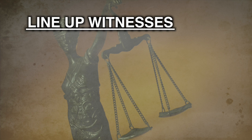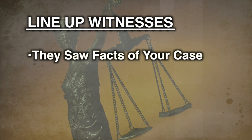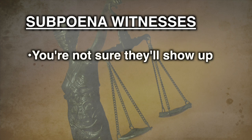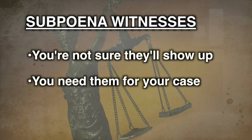You may want to call witnesses at your hearing. If someone knows the facts of your case because they saw them happen, his or her testimony may help your case. If you are very sure your witness will show up in court, you may only need to tell them the hearing date. However, if you are not sure if they will show up, or if you don't want your hearing to go on unless they are there to testify, you may want to have your witnesses subpoenaed. A subpoena tells someone to come to court on a certain day and testify. If they don't show up, they may be punished by the court.